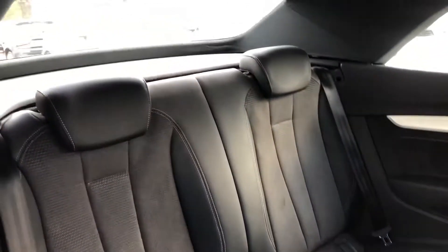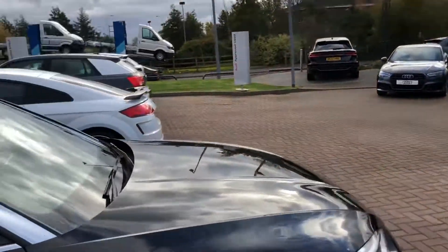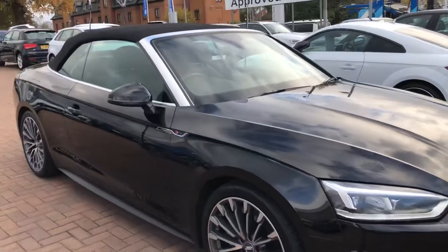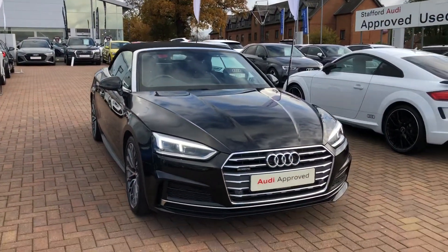Let's take a quick look at the back of the vehicle. If you'd like any more information on this car, please feel free to give Stafford Audi a call on 0785 250 444.